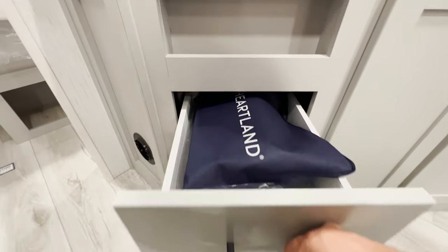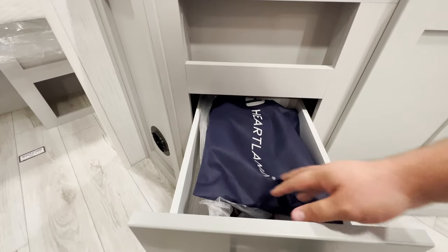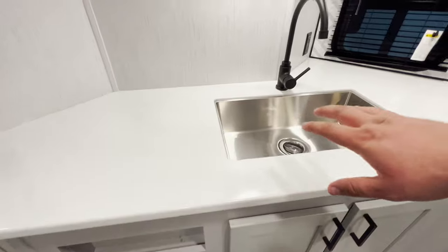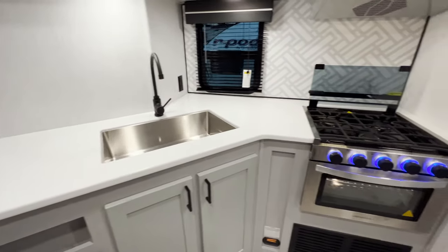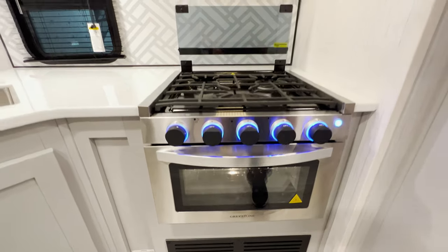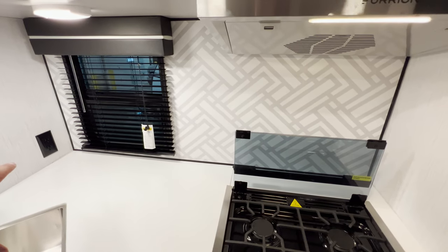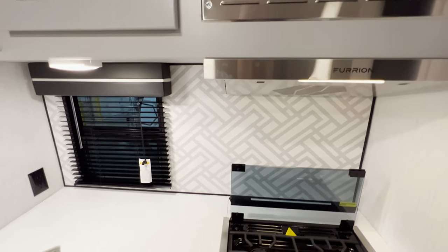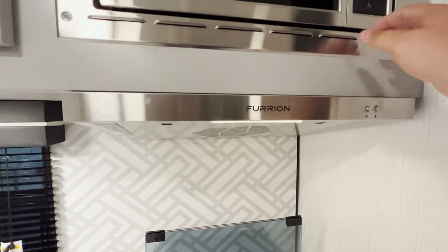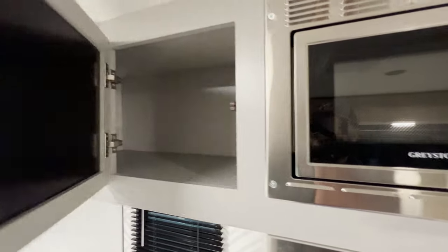You've got two pullout drawers, and this is your welcome packet from Heartland with things like your owner's manuals. There's also a drying rack that goes on top of the sink. You get a Greystone oven — enough room to cook a couple of pizzas or a sheet of cookies — a three-burner stovetop, a new backsplash for the 2023 model, an outlet to the left, a fury-on hood with a fan, a light you can turn on, and a Greystone microwave. There's also pretty good overhead storage.